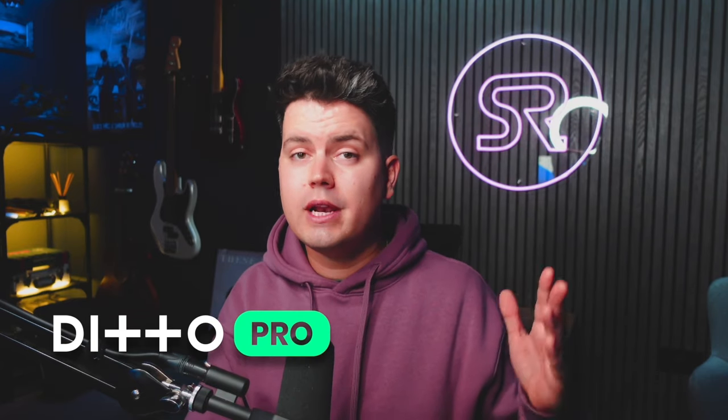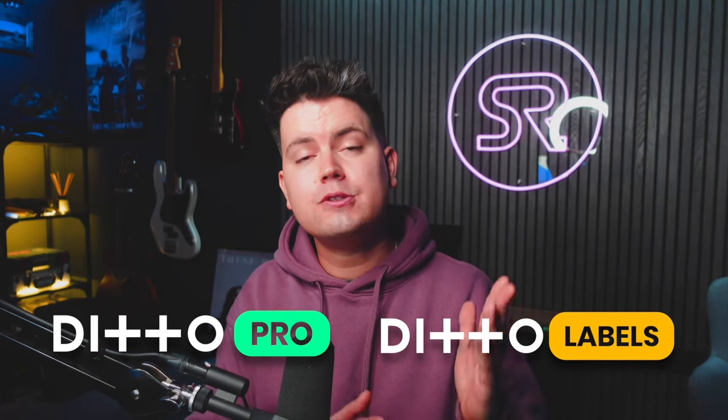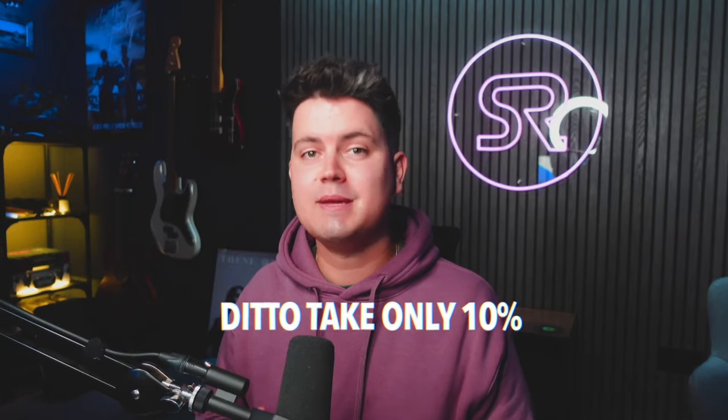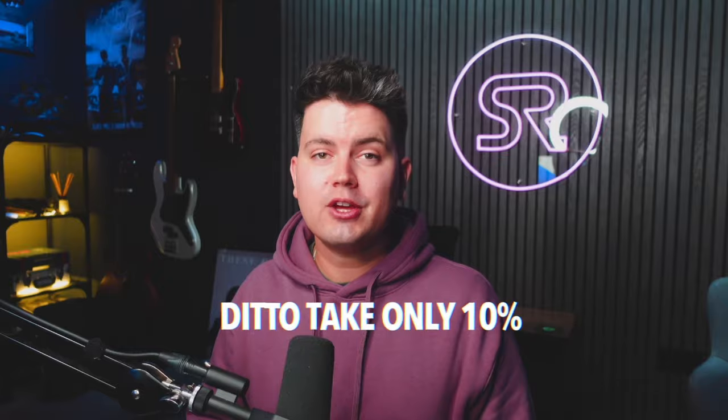What better publisher to work with than the people that already distribute your music? Having a Ditto Pro or Label subscription means you get full access to Ditto's publishing tools. On the flip side, if you've been offered a publishing deal from a major label, this will obviously involve the exchanging of contracts — so just a word of warning, make sure you seek legal advice before signing yourself up to anything you may later regret. Things to look out for include the term of the contract, whether the agreement is exclusive or not, and their percentage cut of any money made. Just a quick FYI: Ditto only take 10% of your publishing royalties, which you'll realize is a pretty good deal.